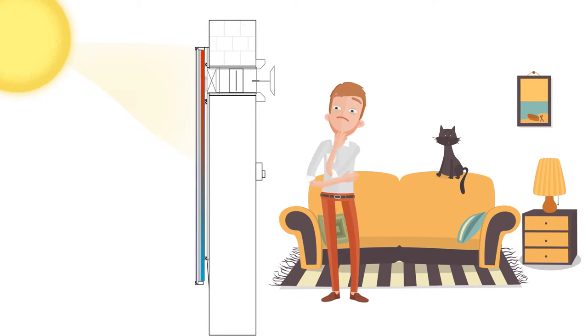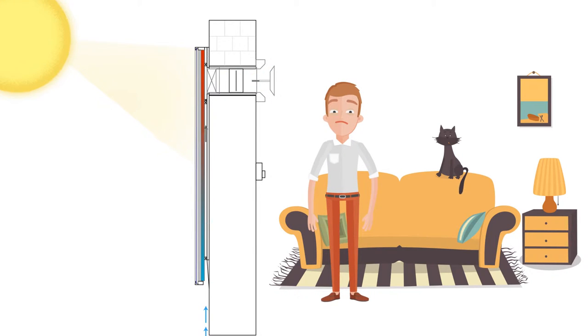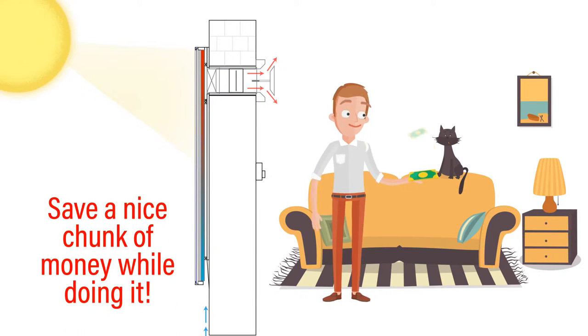It takes fresh air and heats it up by harnessing the sun's power. Yes, you can use the sun to make your home warm and cosy, even during winter, and save a nice chunk of money while doing it.